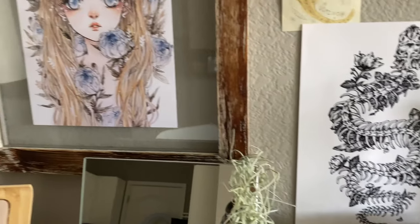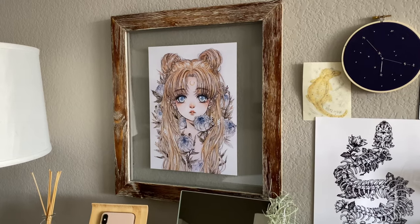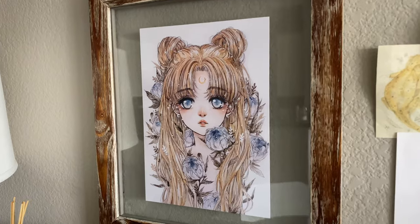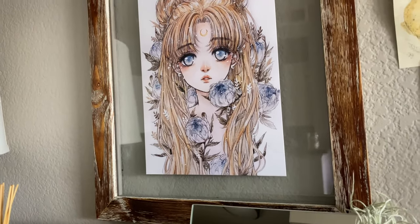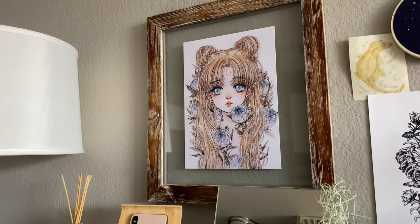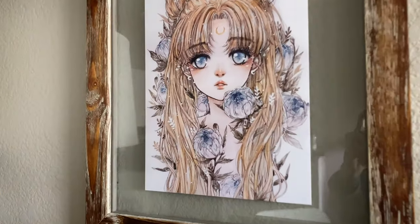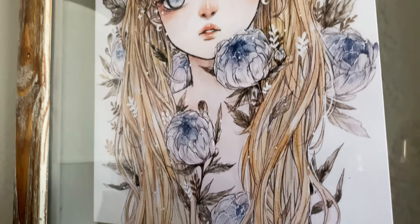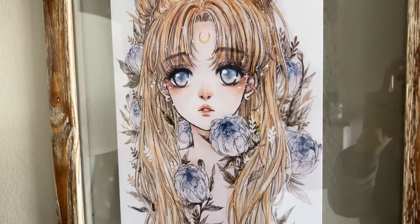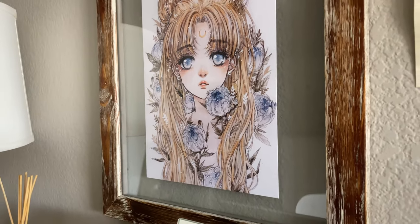The last piece of art mounted on the wall is this gorgeous print from an artist off of Instagram. I believe her name is Cherry Yuki, and she makes incredible anime-inspired watercolor art. The frame is from HomeGoods, and I thought it looked so good with all the beautiful natural colors of this print. This is a Sailor Moon piece — just absolutely stunning. I love the palette she used, and I think it is so beautiful. Her eyes, especially, are just really haunting.